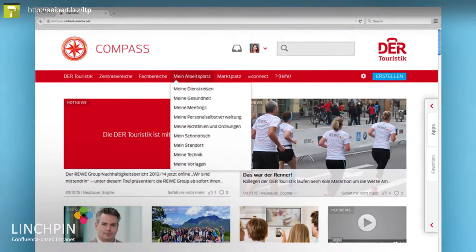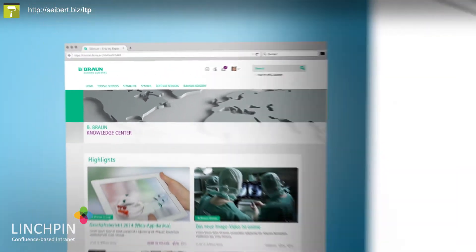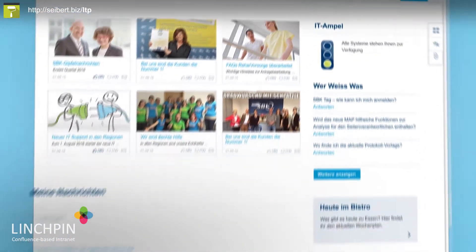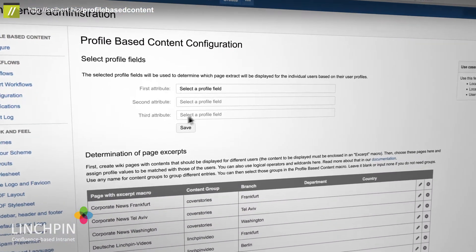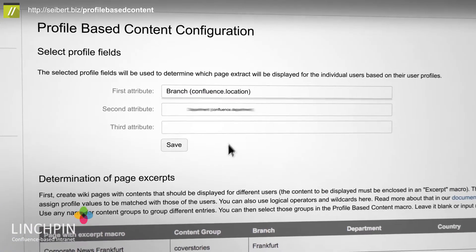The design of the interface will be fully customized to your company's corporate identity, like in these examples here. All elements on any page can be personalized with profile-based content.